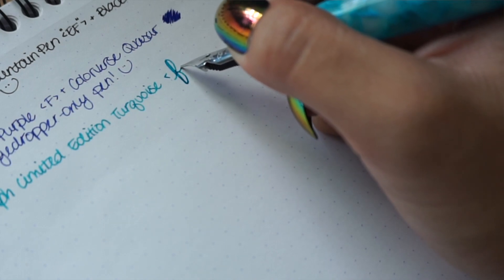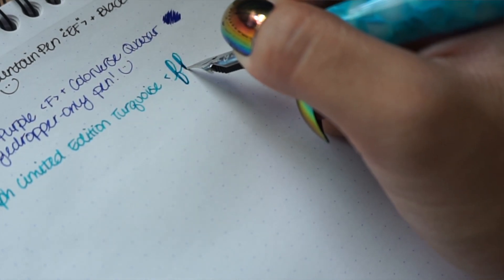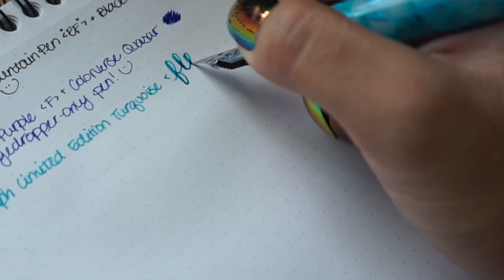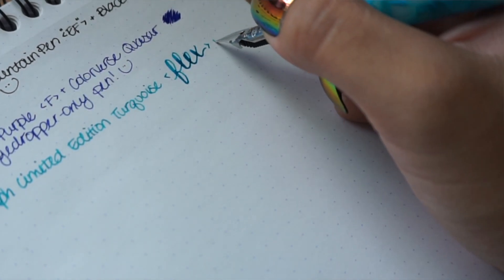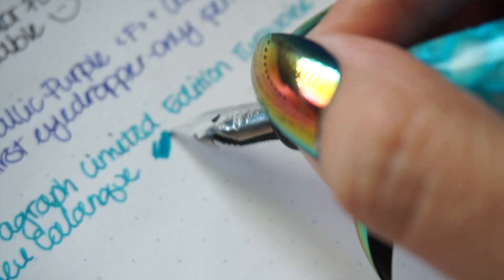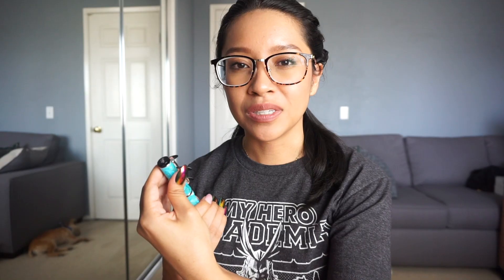I have it inked up with Herbin Bleu Calanque — I still don't know how to pronounce that, but if you do, please feel free to share in the comments below. I thought it was a really great pairing because it matches the body pretty well. Overall, a really fun pen. I'm glad I took a risk and got it. Because the price was high for me personally, I was on the fence about it, but now that I have it, I'm really glad I just went for it. Goulet Pens in general is just amazing with their customer service — I've interacted with them on returns before, so that gave me extra confidence to go outside my comfort zone.